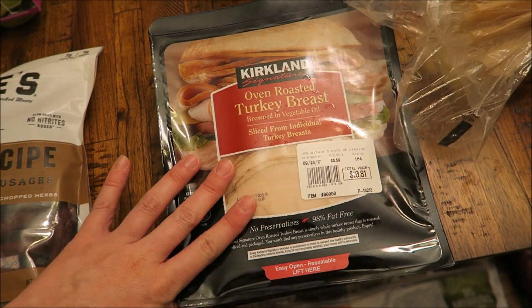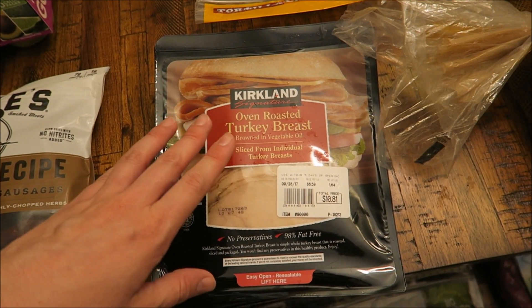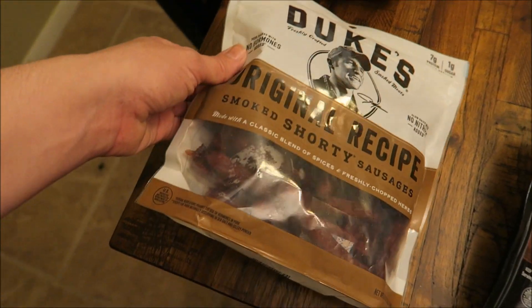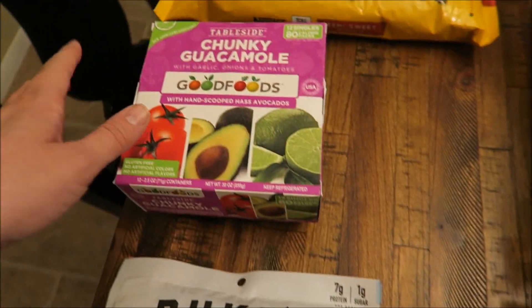I also got some more of this turkey breast. Matt really liked it last time — it lasted almost a month and never went bad. He said it's the cleanest turkey he's ever had, so I got some more for his sandwiches. I also grabbed some beef turkey. The turkey breast was ten dollars and eighty-one cents.